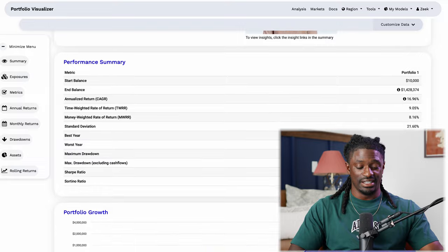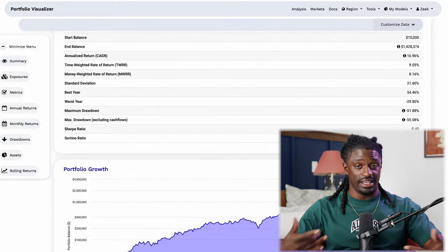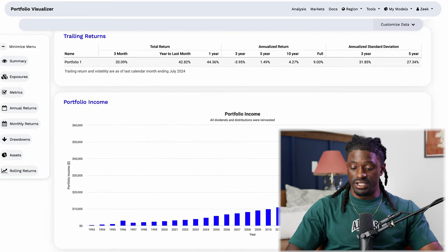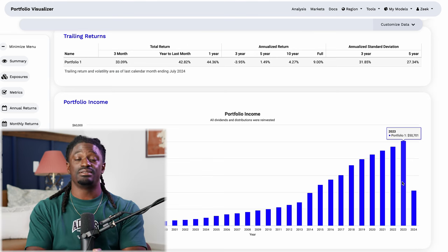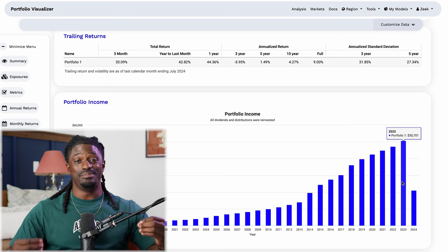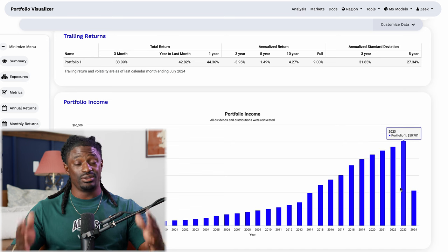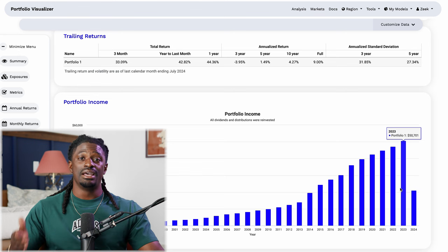That's a total return of 1,454% — completely insane. A $1.4 million account just from having the 100 shares I have now and investing an extra $600 every single month. Looking at dividend income, I'd start off making $439 in dividends every single year, growing to over $50,000 every single year over the next 30 years — that's more than most people's salaries in the United States, and this is just the last 30 years while 3M has been paying dividends for 60 years.